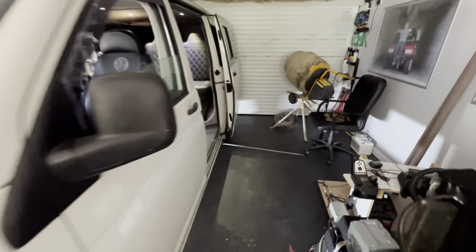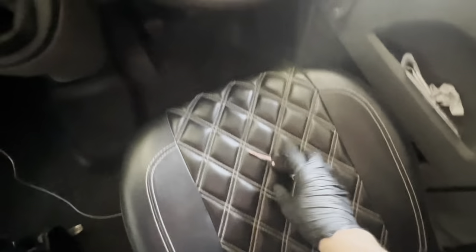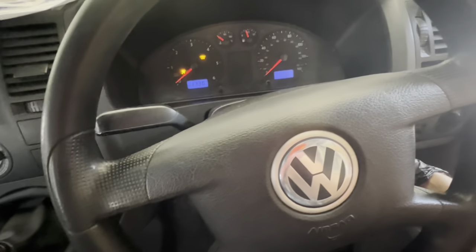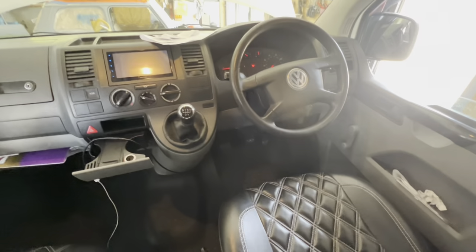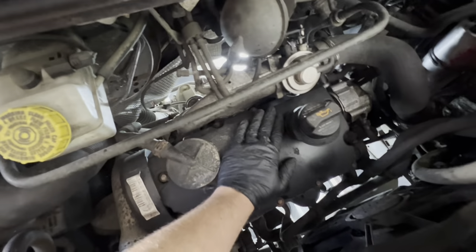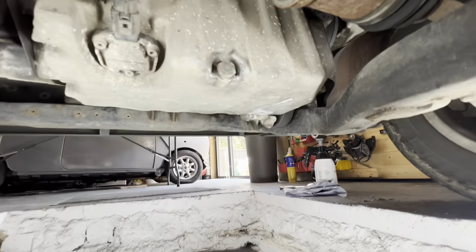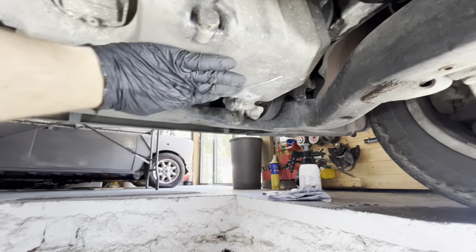We better warm the van up, so let's pop the garage door up — it should fire straight up, it's nice and warm. Right, let the engine warm up for about ten minutes — that's plenty warm. It's a bit of a tight squeeze getting in the pit when the van is here because I don't have a huge amount of room, but I do have a ladder. Let's come down and have a look.